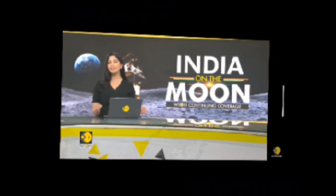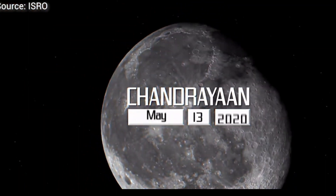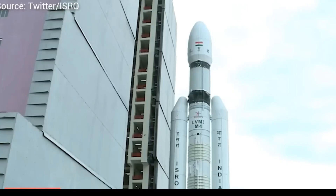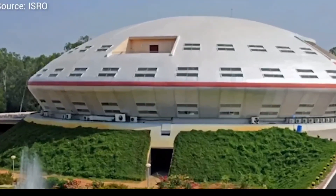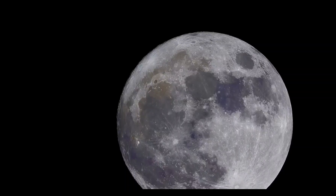Chandrayaan-3 is in the final countdown as the launch fee starts today. All eyes are set on the scientists overseeing the launch of Chandrayaan-3. India's latest moon mission will put the country in an elite club of nations that have successfully accomplished a soft landing on the lunar surface and explored it with a rover.